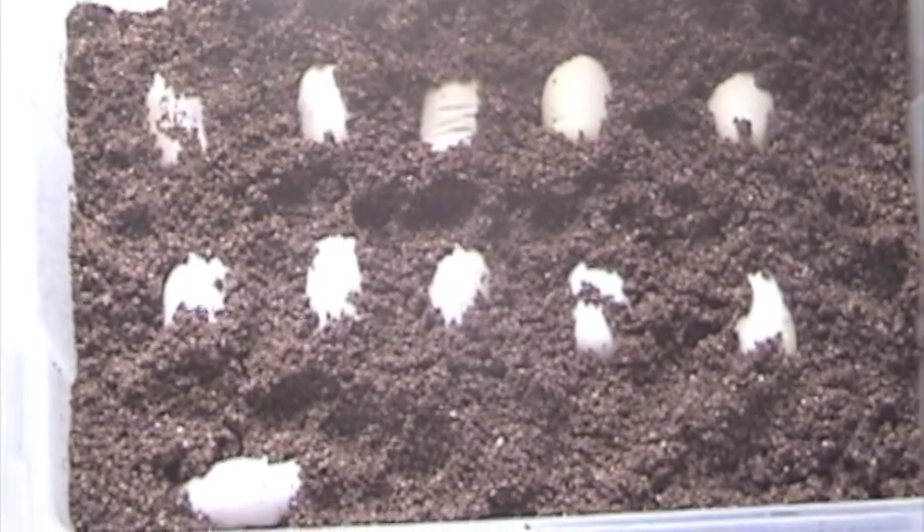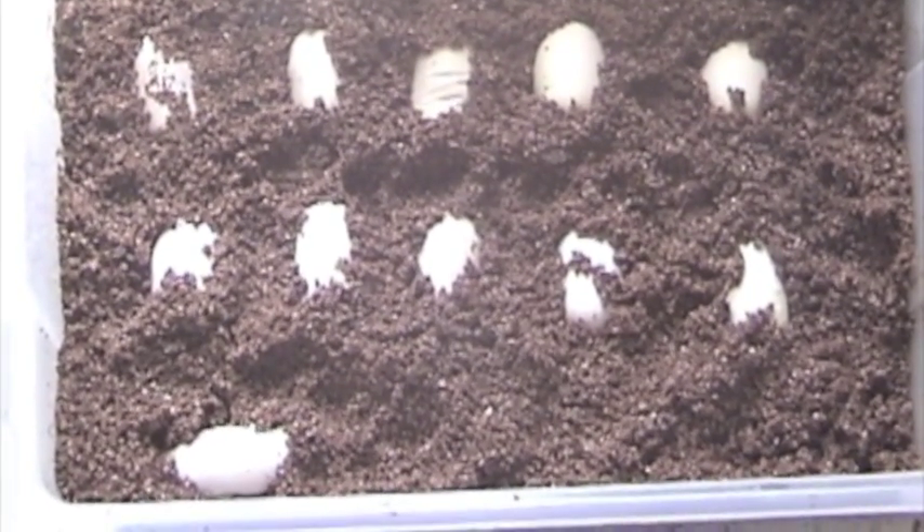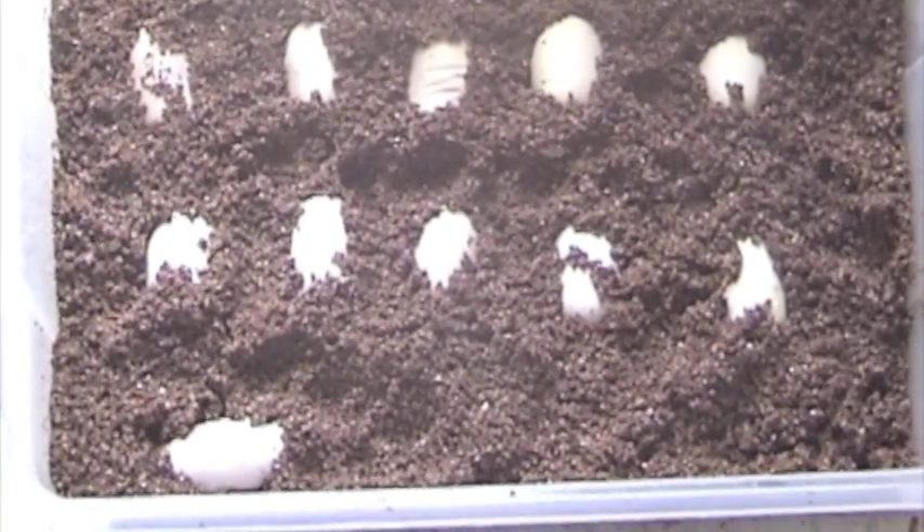I treat them like colubrid eggs. That's how I did the Taipan eggs — I treated them like colubrid eggs and they hatched.